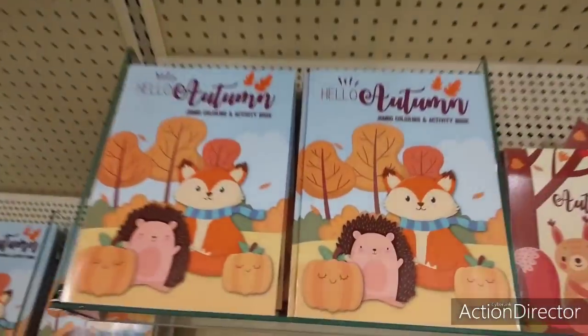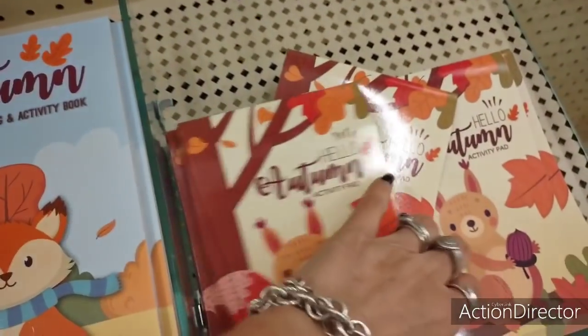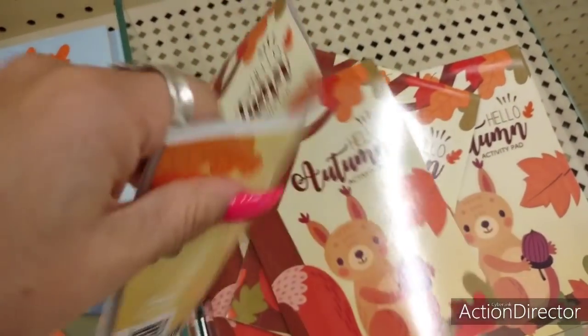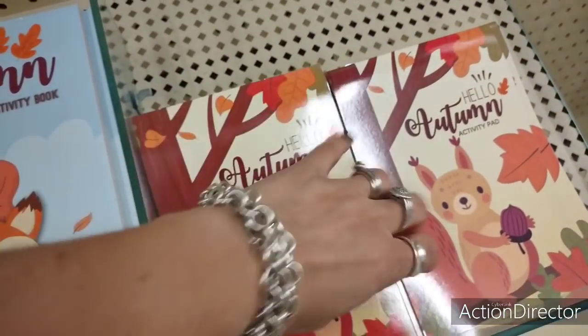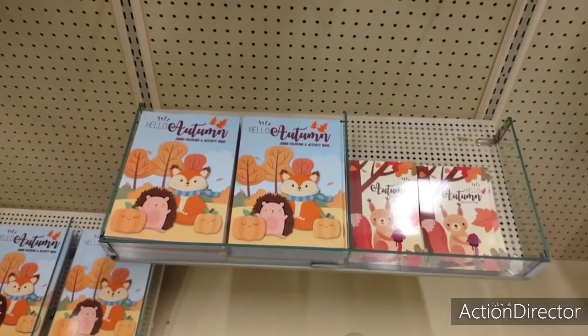Look at the books for the children's. Hello, Autumn. You can get the Dollar Tree version for $1.99. 40% off. Hello, Autumn activity pad. The kids come to your house, keep them busy out of your hair. But you can get this stuff at any dollar place. Just wanted to show you.